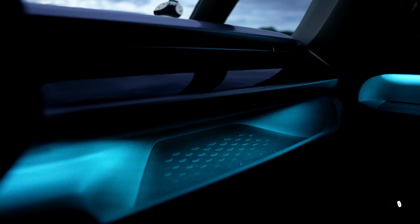This car even has RGB. That must be one of the most important features.